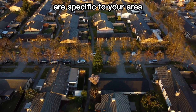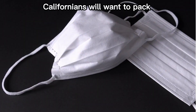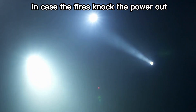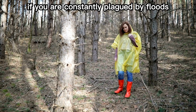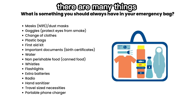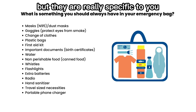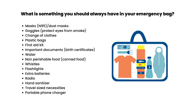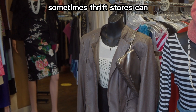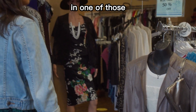You also want to pack things that are specific to your area. For example, Californians will want to pack some N95 masks and a flashlight in case the fires knock the power out. If you are constantly plagued by floods, you should grab a raincoat. There are many things that can go in the emergency bag, but they are really specific to you. When looking for an emergency bag, thrift stores can have duffel bags for cheap and you could fit a lot of things in one of those.